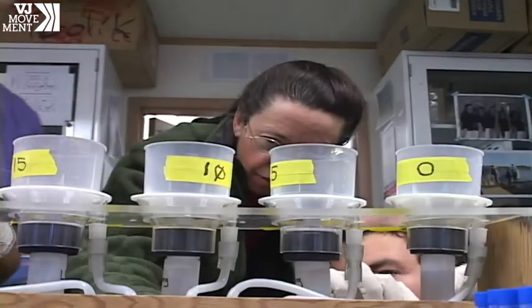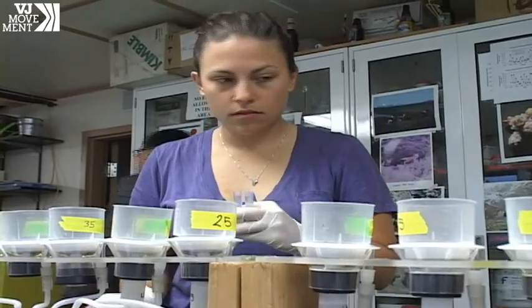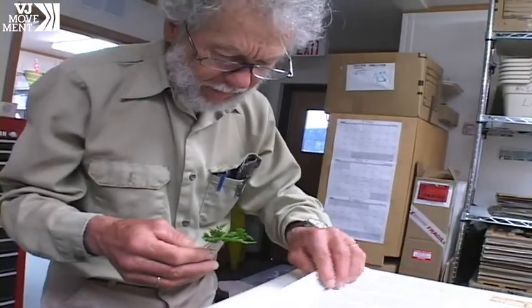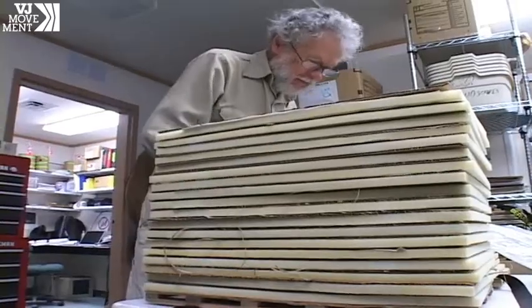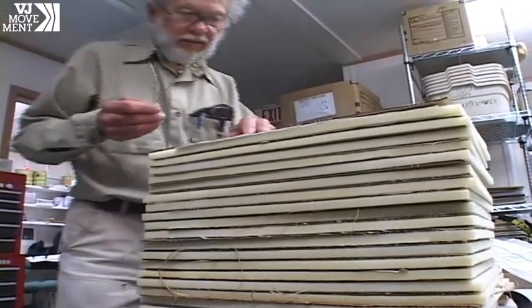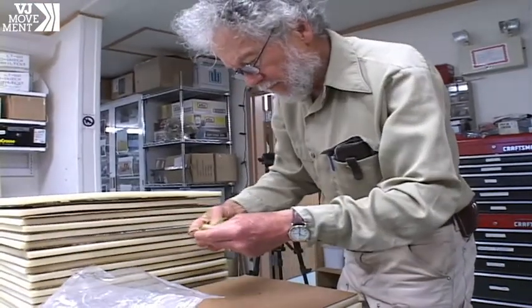Some of the key research questions at Toolik Lake focus on how the environment at the top of the world will cope with global warming and melting, and how plants and animals adapt to an extreme environment where there are six months of low or no light, and where temperatures drop to minus 30 degrees Celsius in the winter.